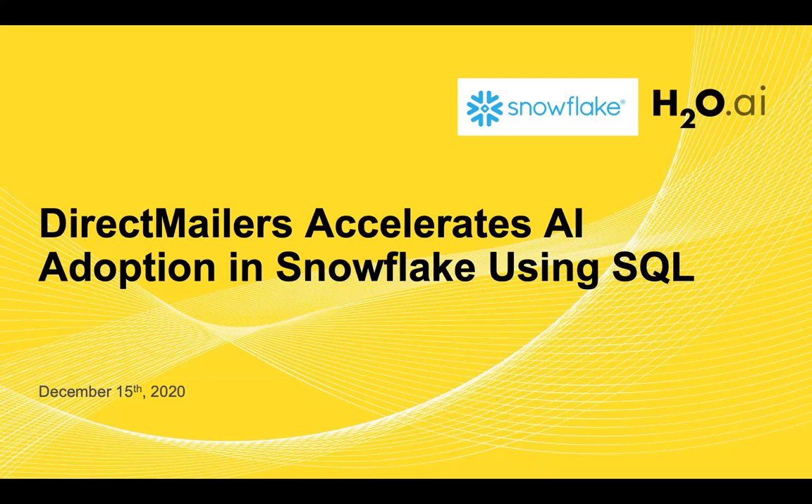Before I hand it over to Yves, I'd like to share that we'll have some minutes for Q&A towards the end of the webinar, so please feel free to send us your questions throughout the session via the Q&A tab — not the chat tab on Zoom. And without further ado, I'd now like to hand it over to Yves. Welcome, Yves.